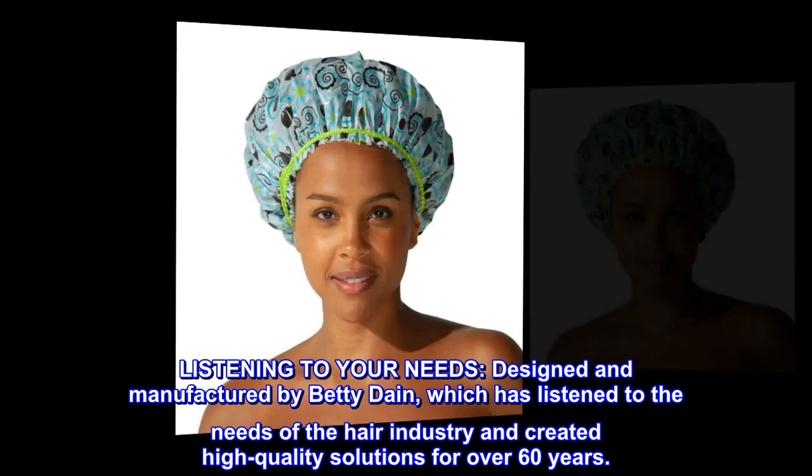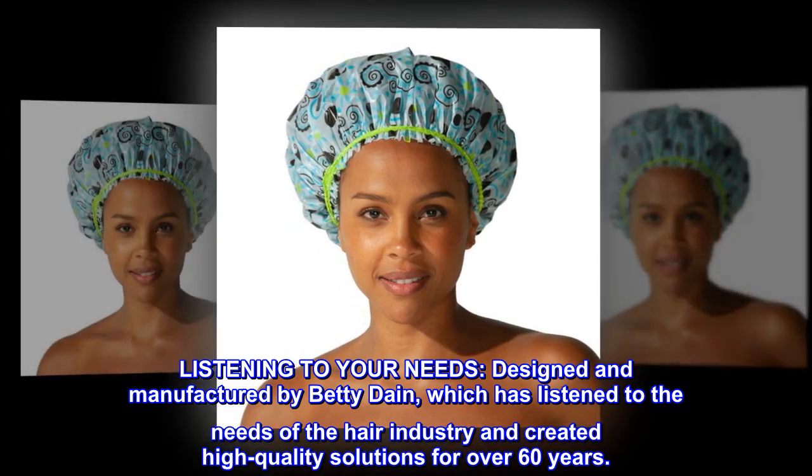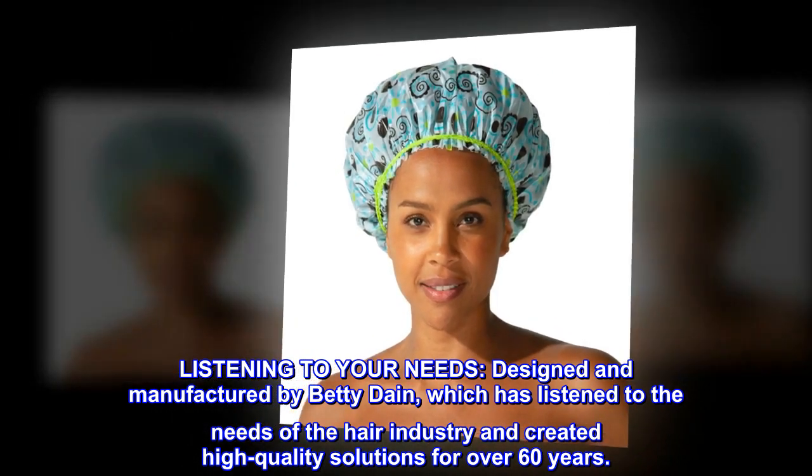Listening to your needs: designed and manufactured by Betty Dane, which has listened to the needs of the hair industry and created high-quality solutions for over 60 years.